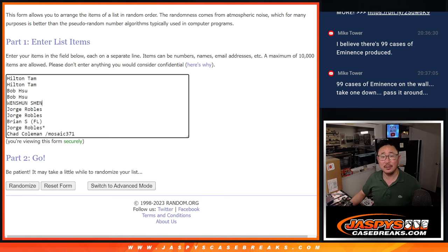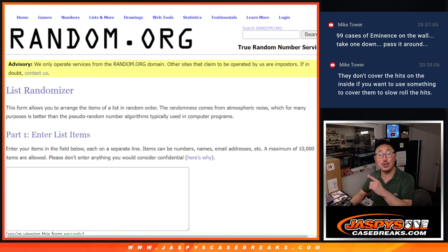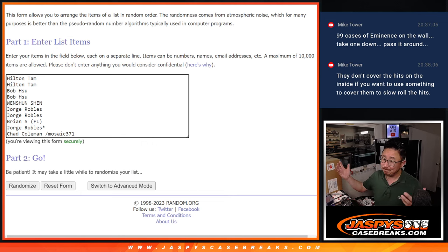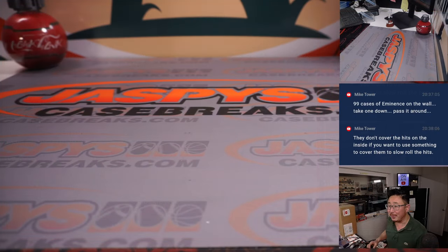We're going to open up the case first and then we'll show you all the hits, type in all the hits, roll the dice, randomize names and hits, and match you up with something. Hopefully something awesome. All right, so here we go. Good luck.